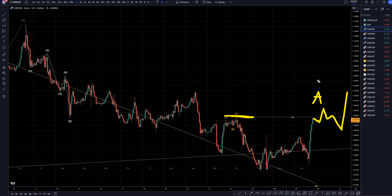It should be either a wave A or wave 1, a wave B or a wave 2, and then it should go up either for a wave C or a wave 3. Either way, it should be a pretty good long opportunity.